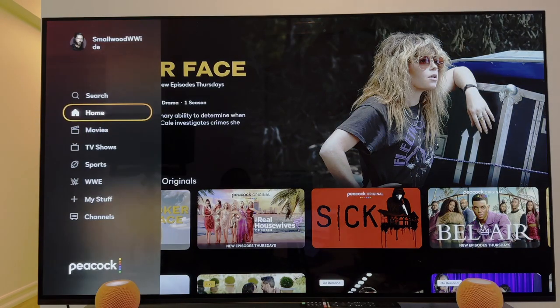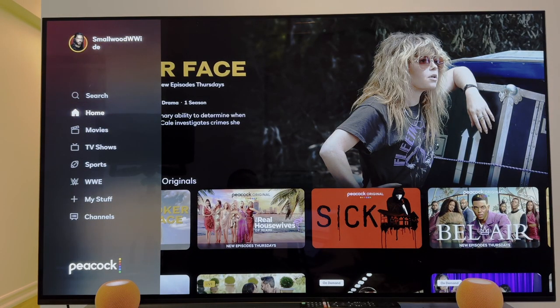Let's slide over to the side banner. When you log in, you have the option for different profiles, the option to search, the home screen where we're at now, movies, TV shows, sports, and WWE. If you're into wrestling, no matter how many times people tell you it's fake, it never stops being entertaining. It lives here, including all of the live pay-per-views. And of course, you have the My Stuff feature and the channels.